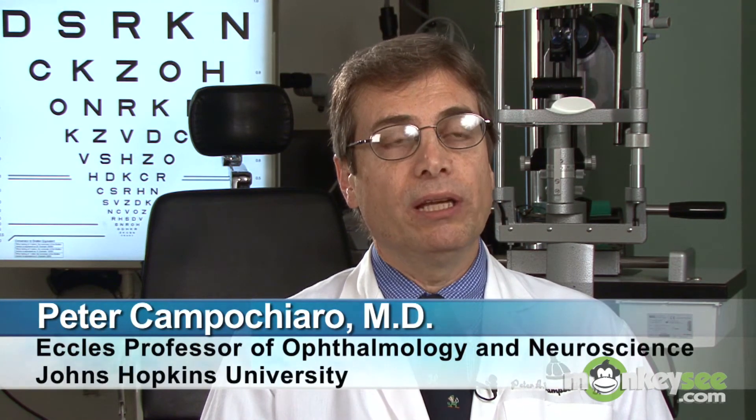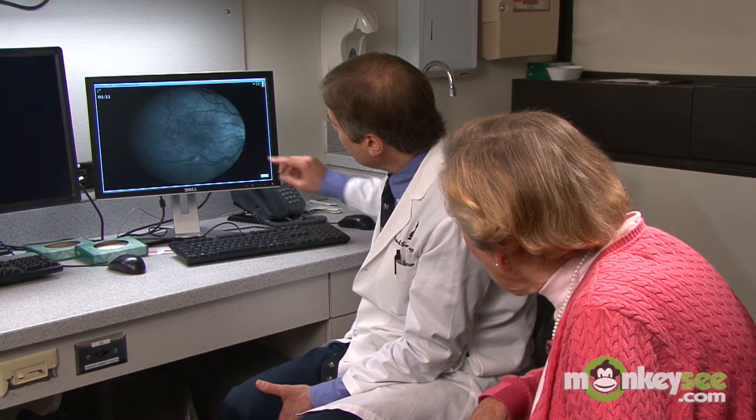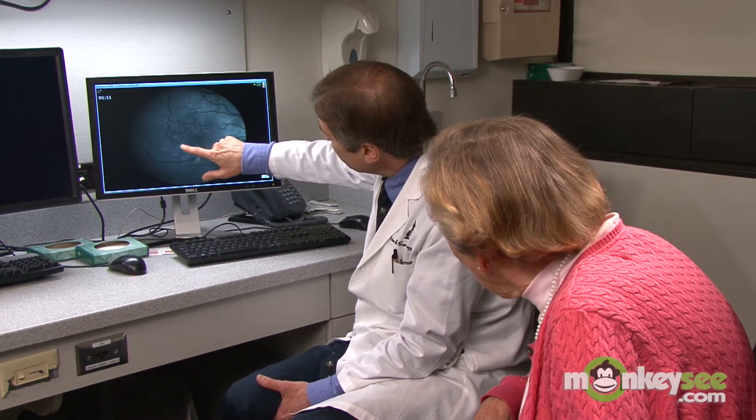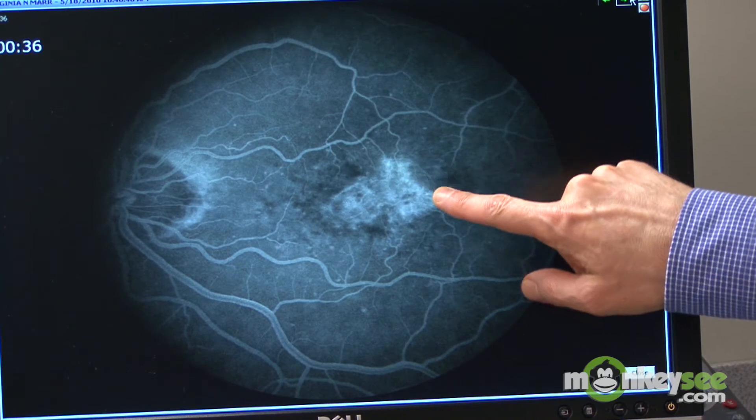If your doctor suspects wet AMD, you will probably undergo a procedure called a fluorescein angiography. We have additional tests that help us that are more sensitive than even looking into the eye, and one of those is fluorescein angiography. It is a test in which we inject a fluorescent dye into the veins and that goes throughout the body, including the eye, and then a special camera is used to photograph the retina.